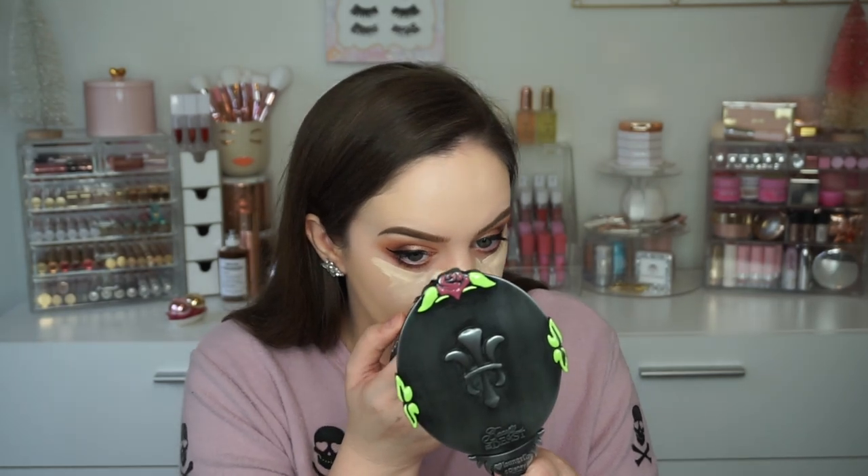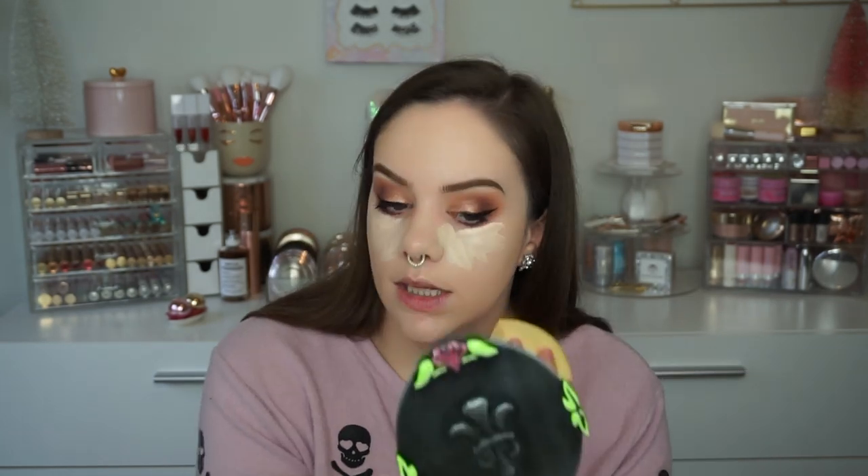0.17 fluid ounces - I feel like I would go through this really fast. I feel like this has less product than a normal concealer but I'm liking the way it's going on and it has a much better shade range than that new Becca concealer which also has a spongy applicator. Wow that concealer is actually really pretty - it looks beautiful on the skin. I'm really impressed with that concealer so far.